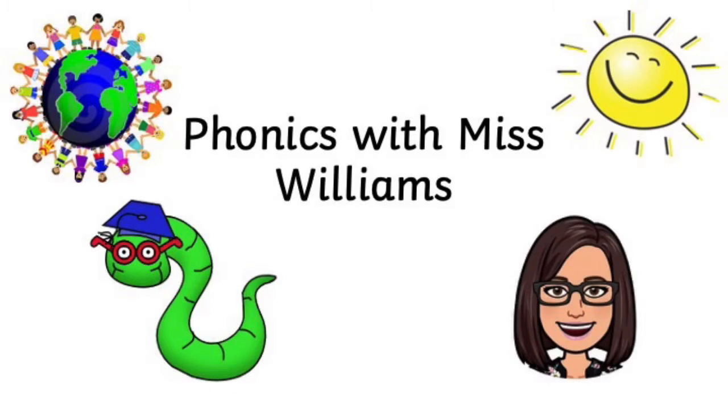Thanks for joining me for Phonics with Miss Williams. Let's look at the sounds that we already know.